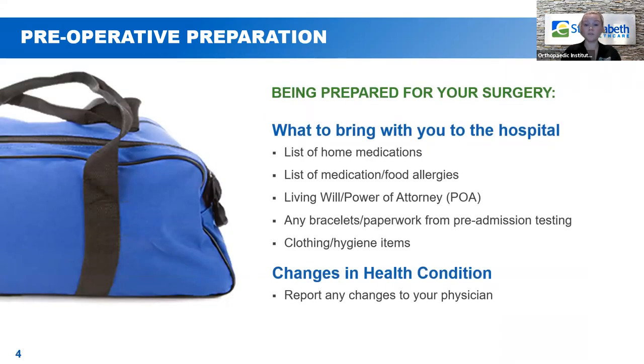Things to bring with you to the hospital: an updated current list of your home medications, as well as any medication or food allergies. Also, any living will or power of attorney paperwork — bring us a copy so we can have an updated copy on file. Any bracelets or paperwork that preadmission testing gave to you, definitely bring those back with you when you come.